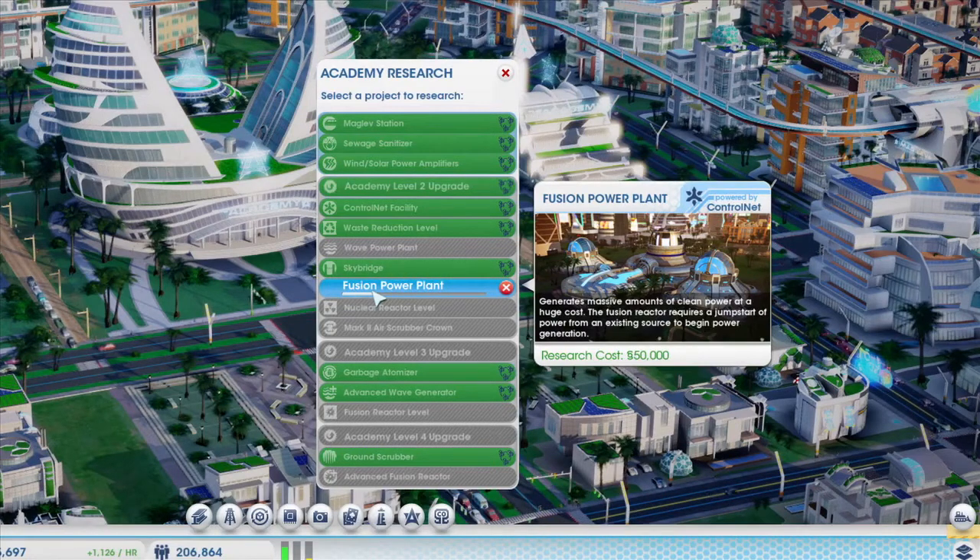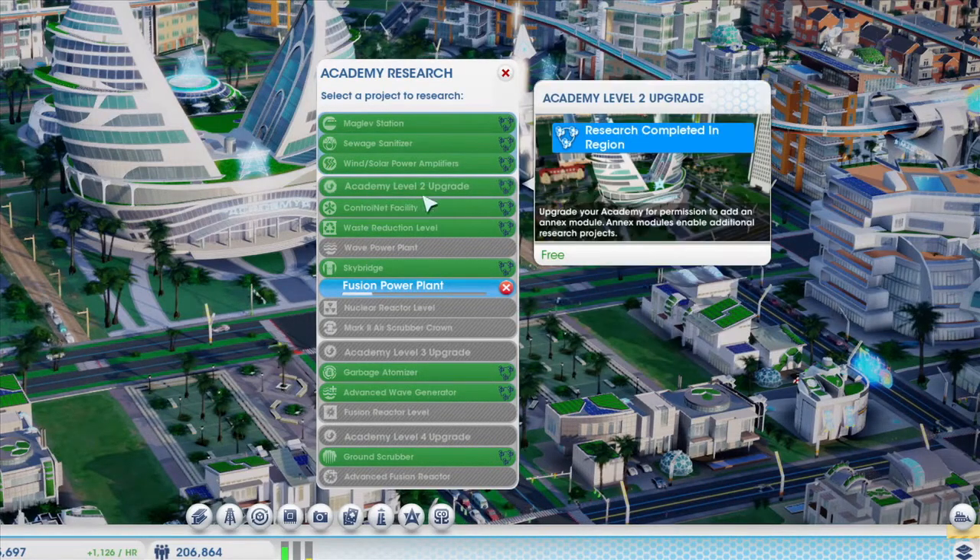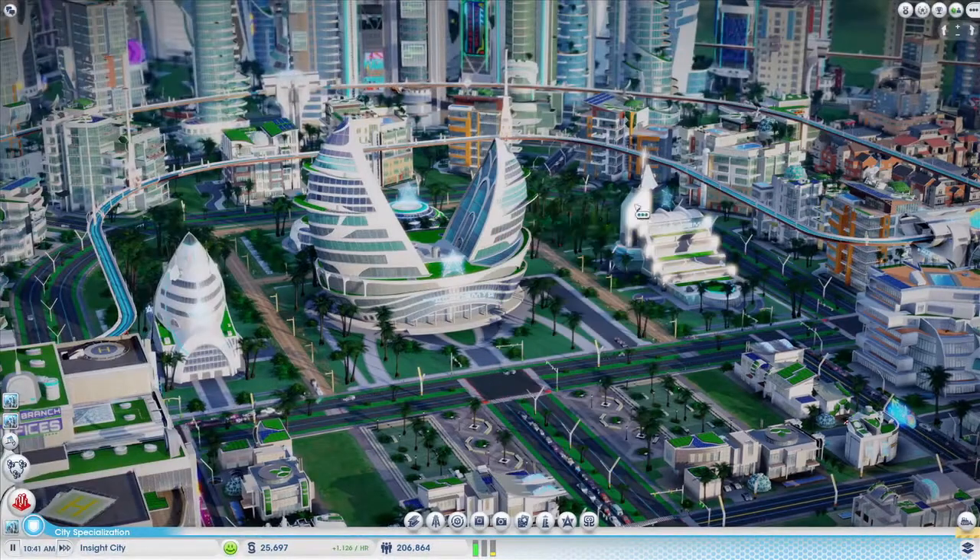I'm currently researching fusion reaction technology. When this is complete, it will allow me to build a clean fusion power plant to replace my dirty coal power plant. The Academy researchers are making good progress, and it looks like it should be finished soon.